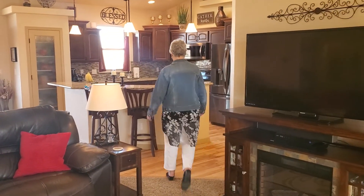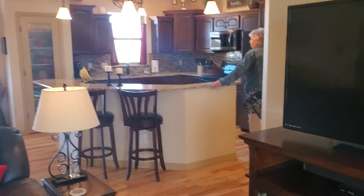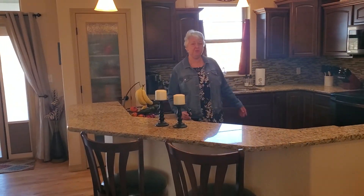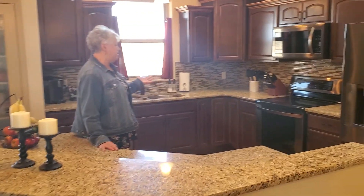Come on into the kitchen. We have granite countertops, tile backsplash upgrades, and stainless steel appliances.